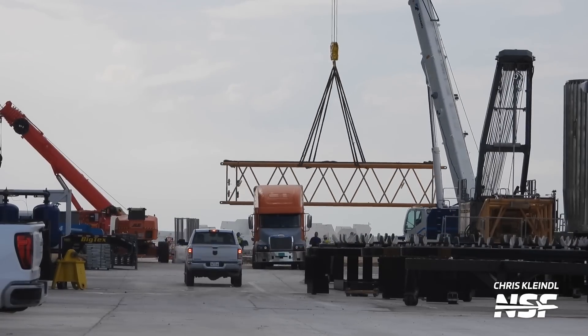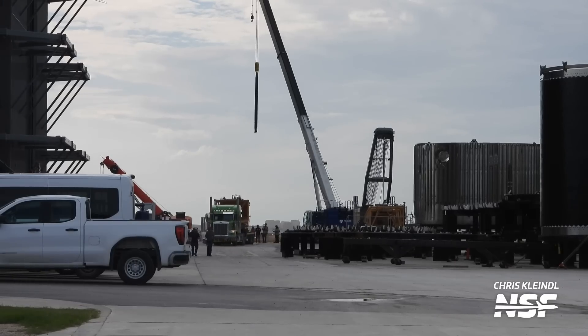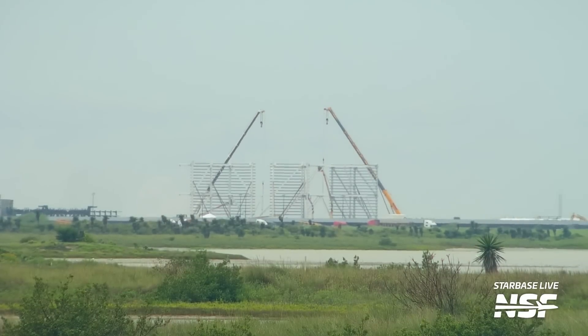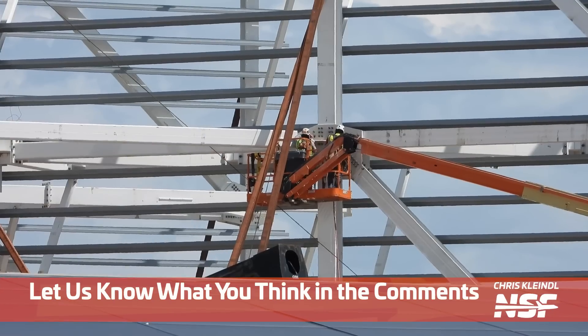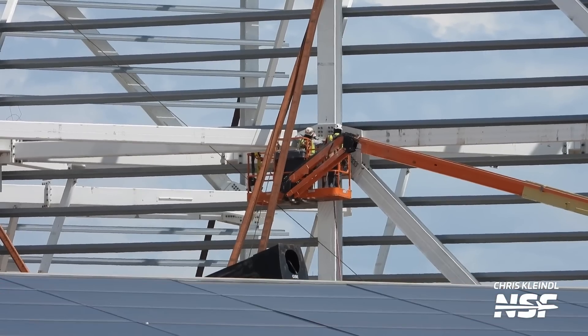This week we also saw the preparation of a new crane at the production site that will be used in the construction of the new mega bay. All the work at Starbase is not just for the very next flight, but for multiple flights down the line. With more and more vehicles being built, it's of utmost importance for SpaceX to have another place to store and process them. We've seen three sections of the new mega bay getting prefabricated next to the propellant production site — once complete, these sections will be transported for installation using that new crane. The new mega bay may be ready sometime around the end of the year, though even the current mega bay isn't yet complete.